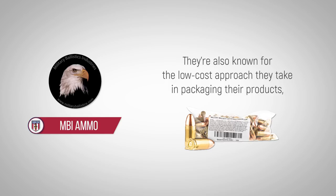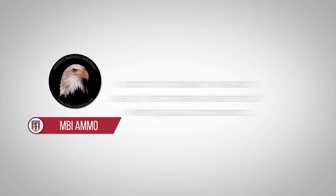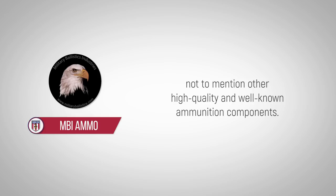They're also known for the low-cost approach they take in packaging their products, but don't be fooled by the plastic bags. The cartridges inside are built with high-quality components. They fill the casings with Hodgdon powder, cap them with Hornady bullets, and plug the base with CCI primers, not to mention other high-quality and well-known ammunition components.